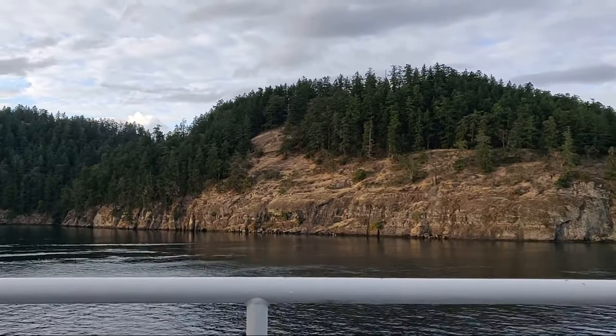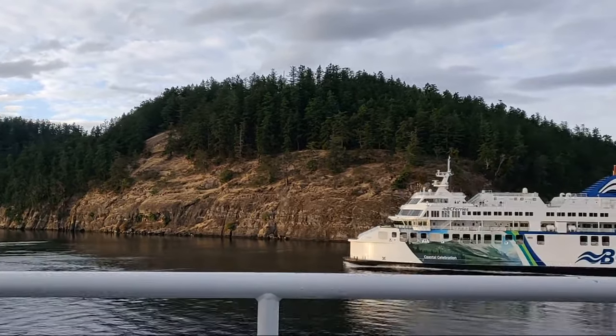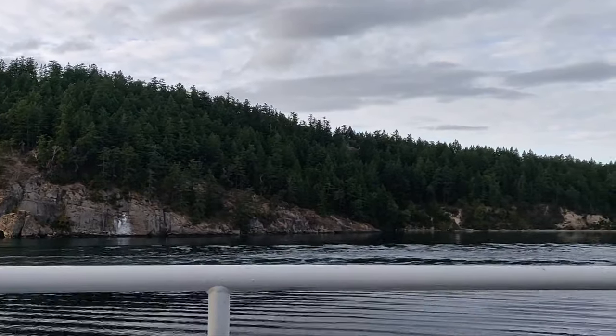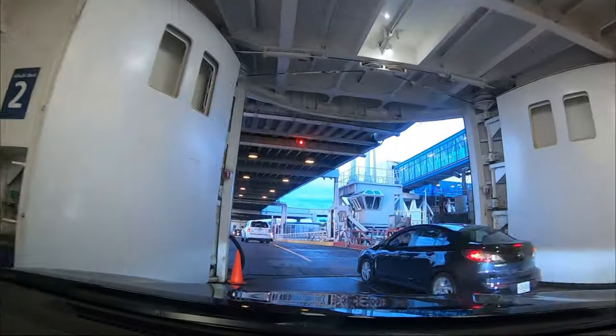By late afternoon, we caught the ferry to cross back to the mainland and made our way to Vancouver City. This is where we shall be spending a whole week, which should be enough time to explore the city and its surrounding nature. We can't wait.